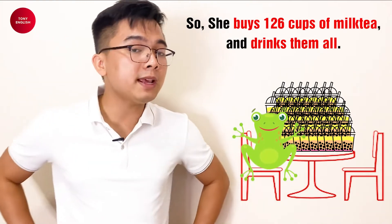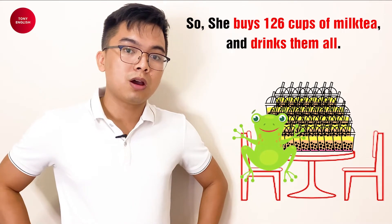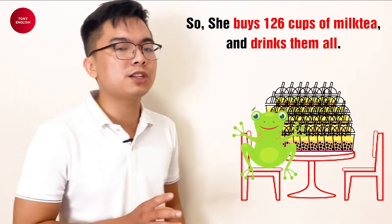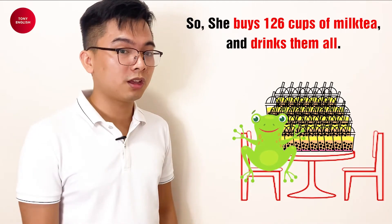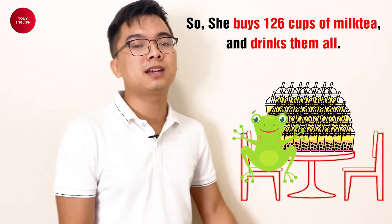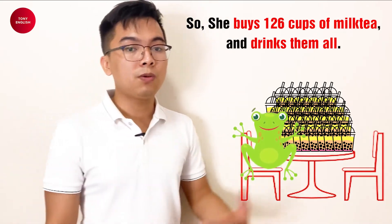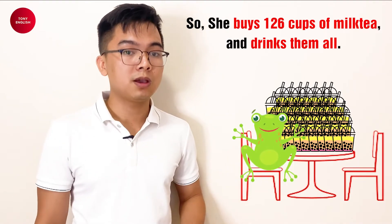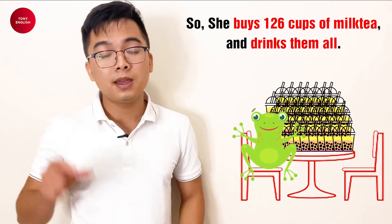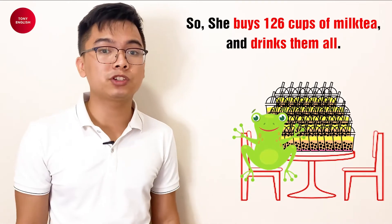And how many cups of milk tea does she buy? 126 cups! And how much does she pay for one cup of milk tea? $5. She needs to pay $5 for one cup of milk tea. And what does she do with 126 cups? She drinks them all! Oh my god, she drinks them all!